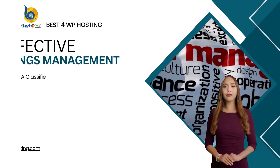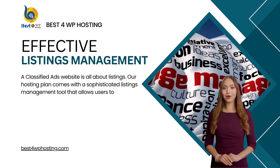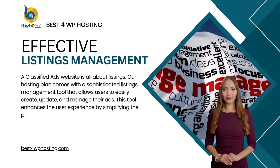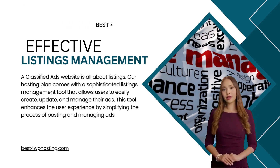A classified ads website is all about listings. Our hosting plan comes with a sophisticated listings management tool that allows users to easily create, update, and manage their ads. This tool enhances the user experience by simplifying the process of posting and managing ads.